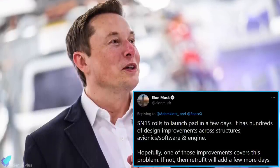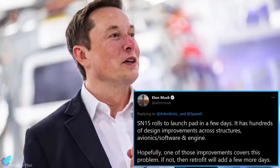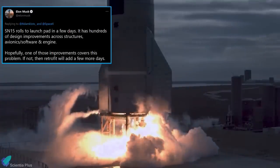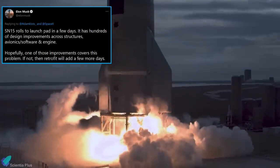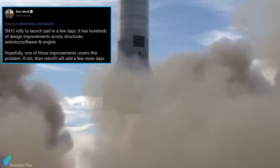Within an hour after the anomaly, Elon Musk revealed that SpaceX intends to complete and roll Starship SN15 to the launch pad within a few days. While the SpaceX CEO didn't go much into detail, he reaffirmed that SN15 would bring substantial upgrades, stating that it has hundreds of design improvements across structures, avionics, software, and engines.